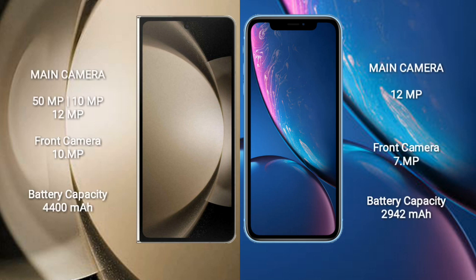Samsung Galaxy Z Fold 5 has a 50MP, 10MP, and 12MP rear triple camera setup, with a 10MP front camera. iPhone XR features a single 12MP rear camera setup and a 7MP front camera.